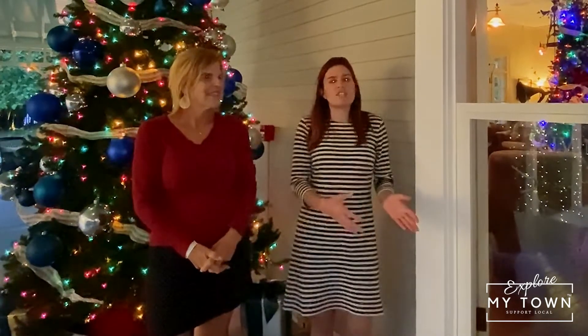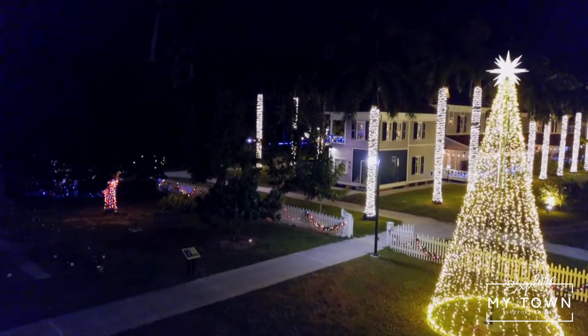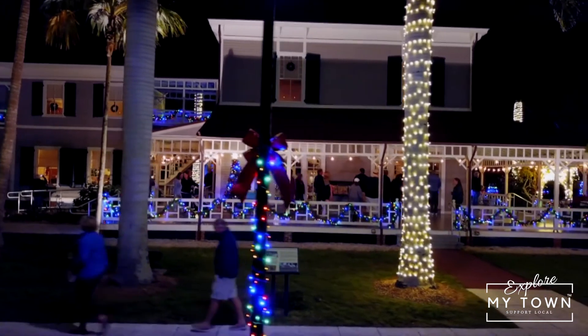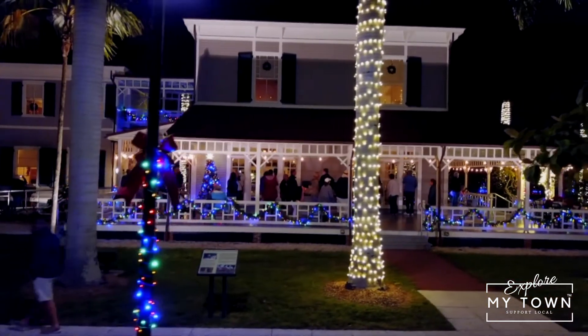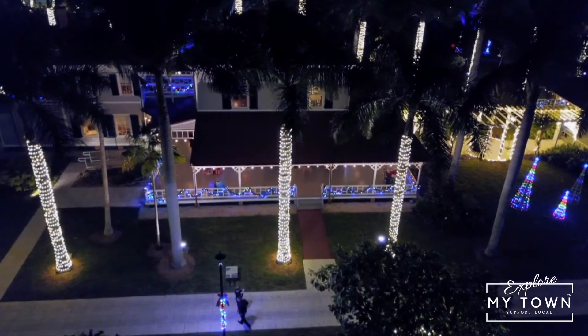We do have a 15,000 square foot museum across the street dedicated to Thomas Edison and Henry Ford that showcases many of their inventions. And during the holidays, we decorate the homes with thousands of lights and do a simplistic display similar to what the Edisons would have done when they were here on the property.